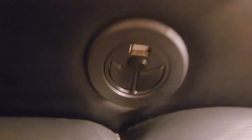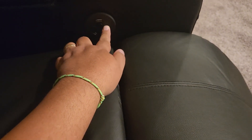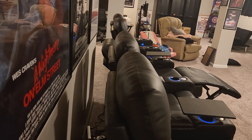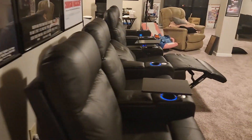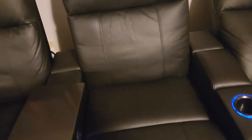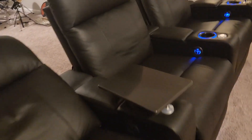Each seat has a USB charger and buttons to recline. They go really far back and are very smooth and easy to recline. We've got these pretty close to the wall and there's still a good amount of space — we'll probably push them even a little closer. It's a very good distance from the screen. Also, each one of these has very deep consoles — probably deep enough to hide a wine bottle if you really wanted to.